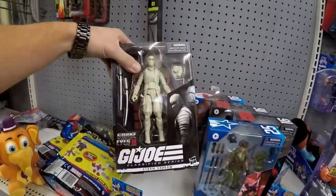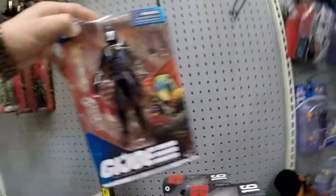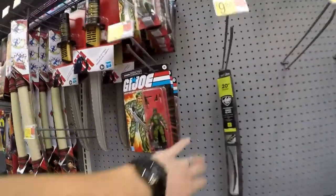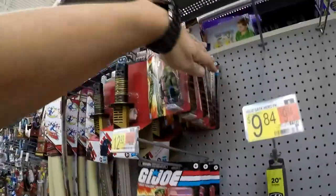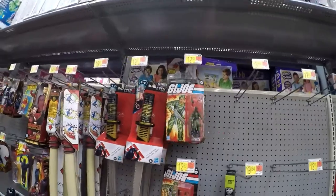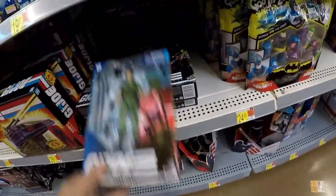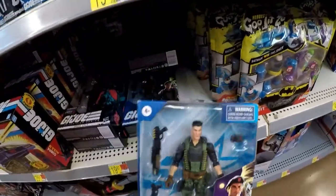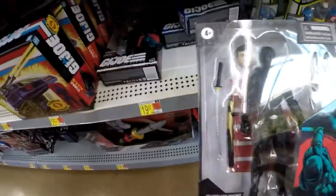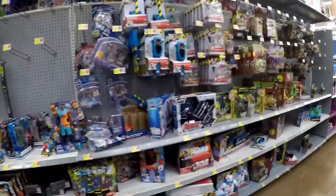Lady Jane, Storm Shadow, Cobra Commander — sorry guys, that hurt your ears. I have all the same GI Joes right there. Let's see if we can find anything else — Lady Jane, Flint, some more Flint, and some more Snake Eyes. That wave is actually standing around — it's the first time I've ever seen them still hanging around.